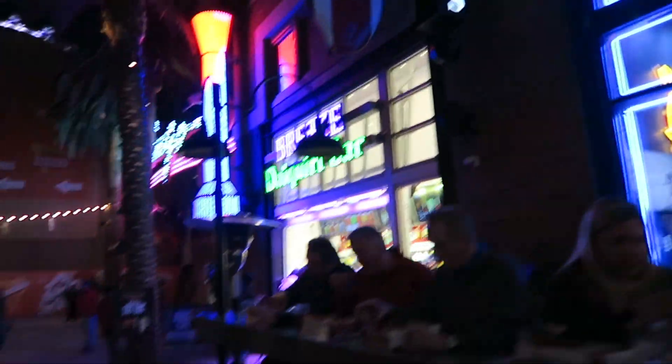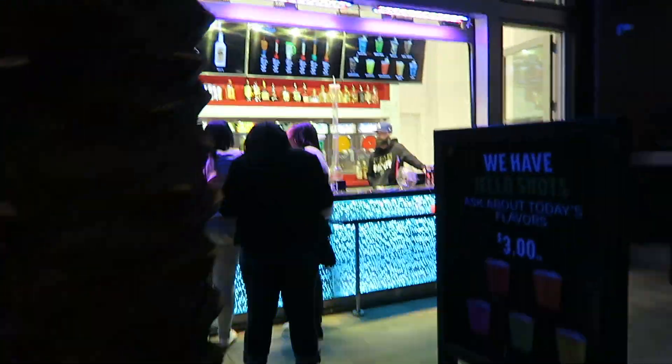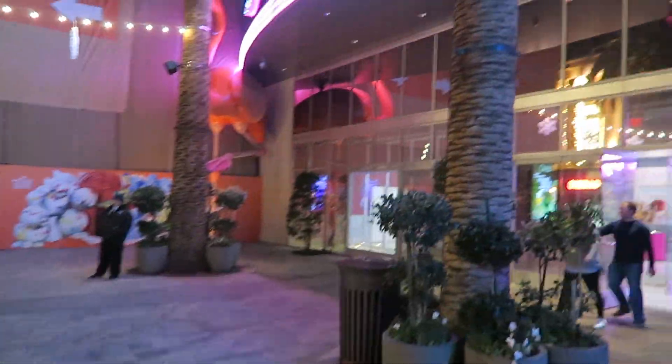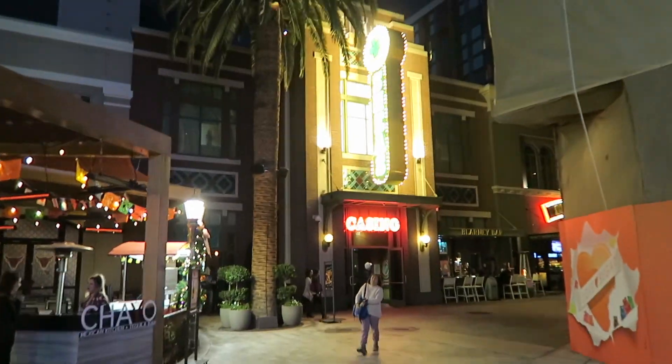We got the Gordon Ramsay fish and chips, and they're still doing construction over here. Daiquiri bar over here. The Flamingo on the right side is like the side entrance of the Flamingo, and we got O'Shea's.